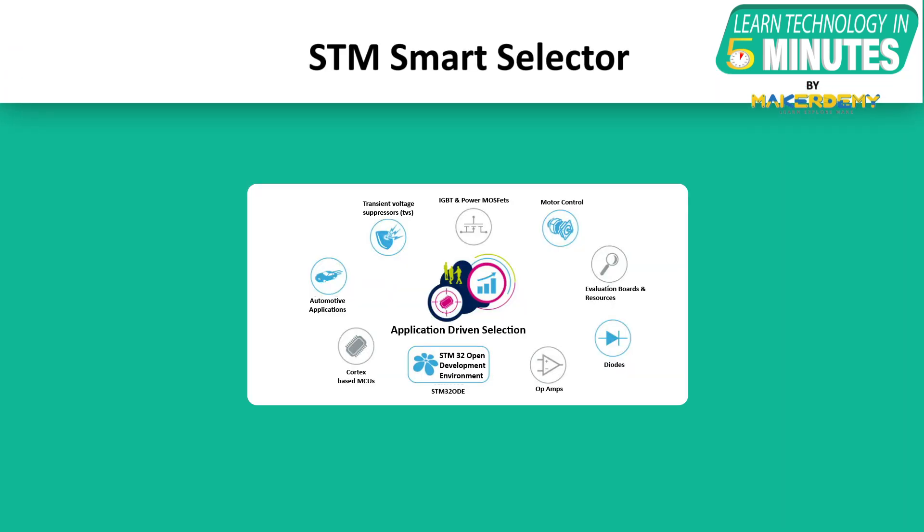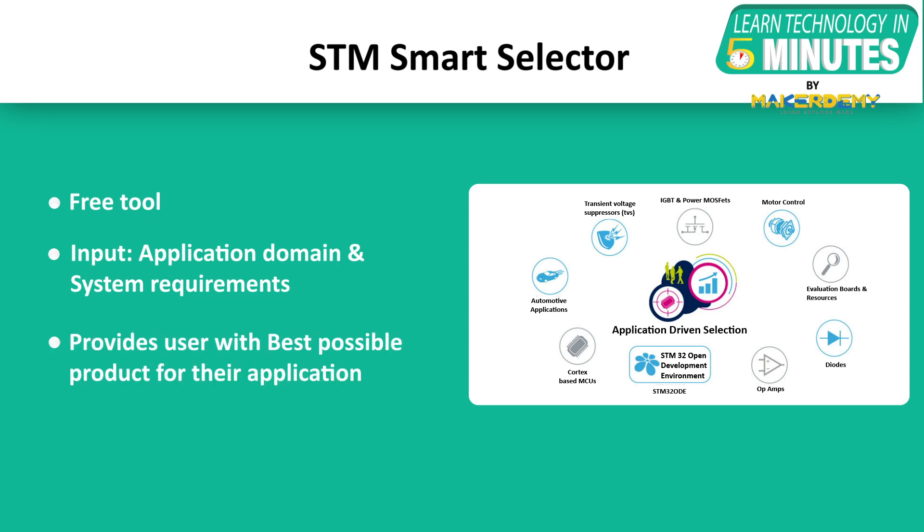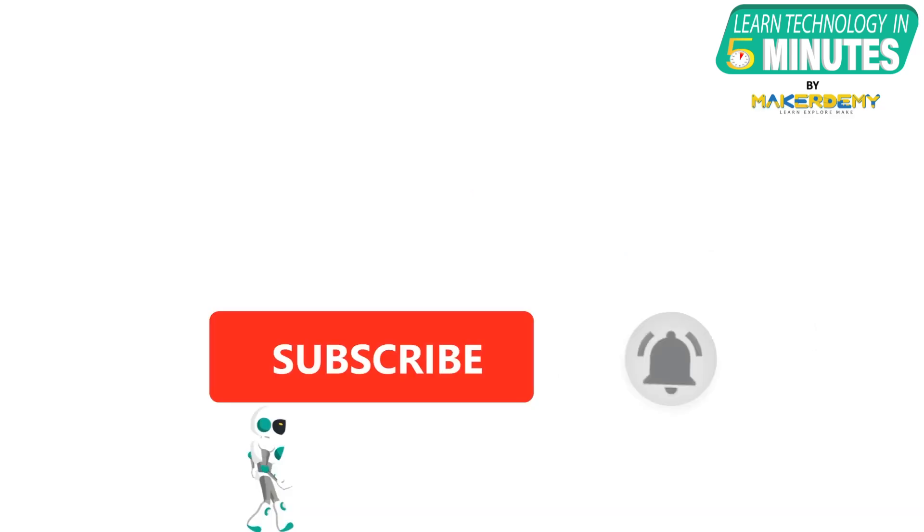If you are not a beginner and want to build industrial solutions with STM32, you should be aware of a tool provided by STMicroelectronics called the Smart Selector. It is a free tool for users who know their system but may not exactly know which STM component is the best fit. Users can choose their specific application domain and system requirements, and the tool uses its expertise to assign the best possible product and suggest additional required resources.